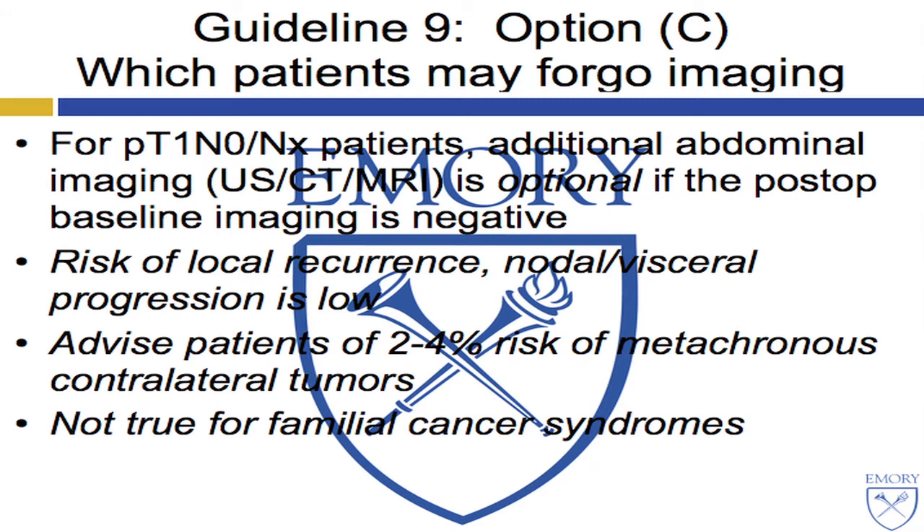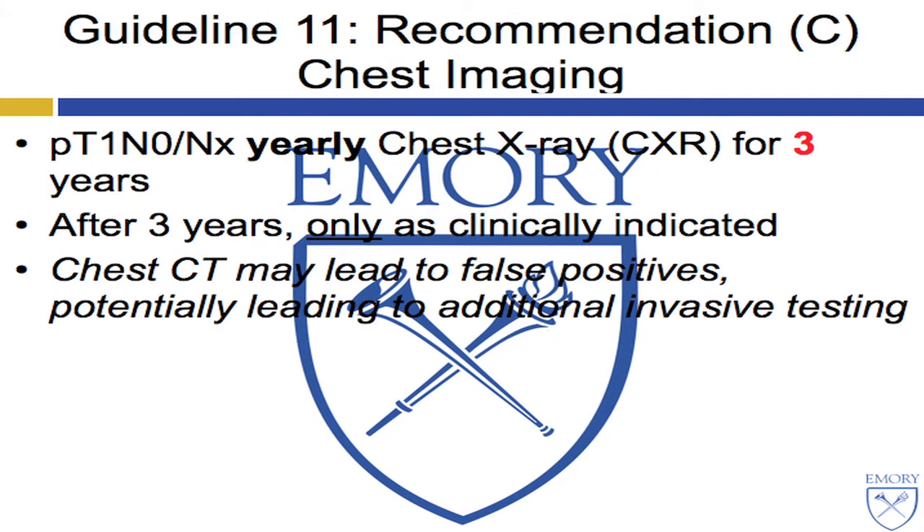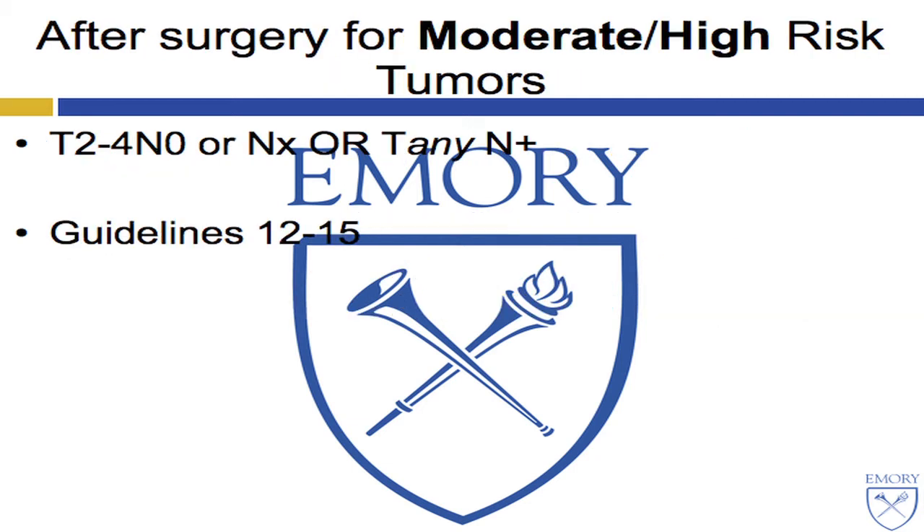Which patients may forego imaging? This is particularly relevant in the current era of cost containment. For low-risk patients, additional abdominal imaging is optional if the post-op baseline imaging is negative, given the low risk of progression or recurrence — although patients need to be advised of a low finite risk of metachronous contralateral tumors. As for chest imaging, chest X-ray is advocated for three years and then only as clinically indicated, since chest CT may lead to false positives and potentially invasive further testing.